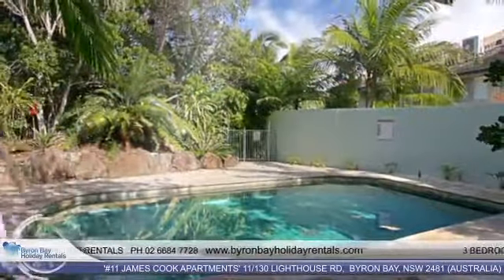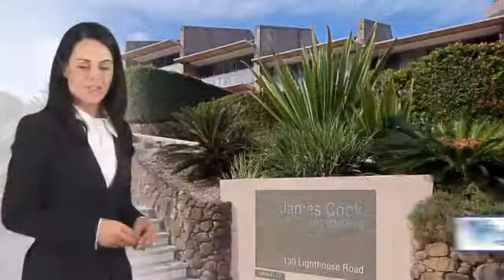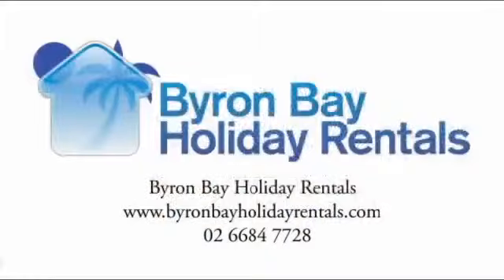This apartment also enjoys a large saltwater pool that offers another option for recreation. For more information on Unit 11 James Cook Apartments, visit www.byronbayholidayrentals.com or contact Byron Bay Holiday Rentals at 02-6684-7728.